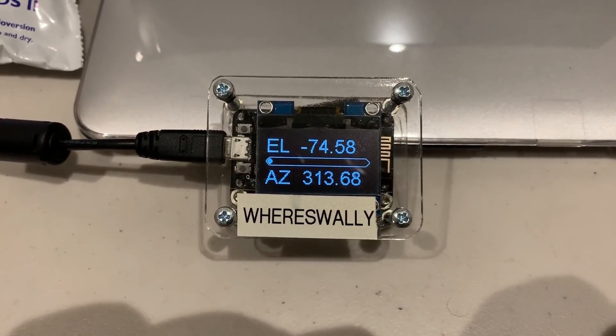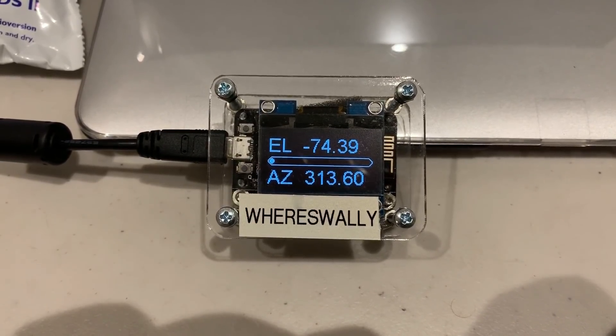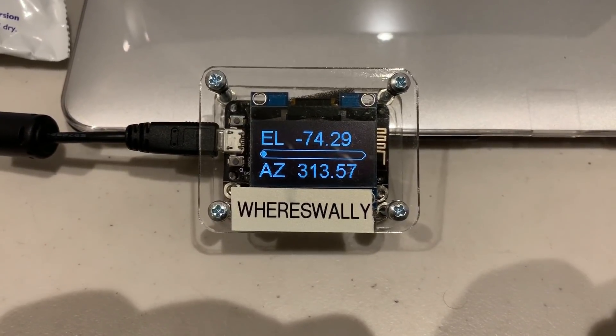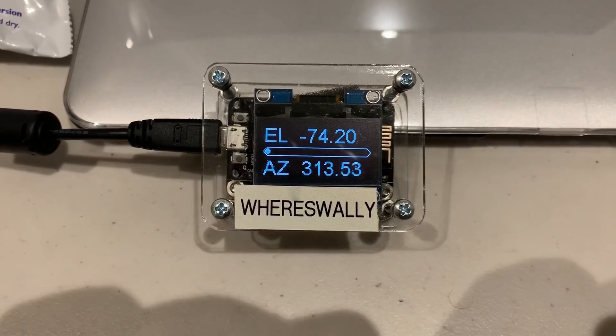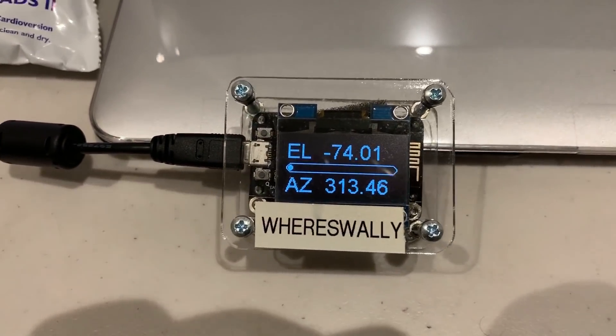What we can see there is the current elevation and azimuth from my position in Sydney, Australia. If I move to a different location, I can input the new latitude and longitude and it will then give relevant information for that position. Thanks Wally, that's fantastic — I owe you one.